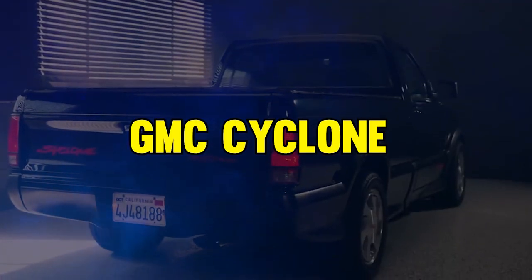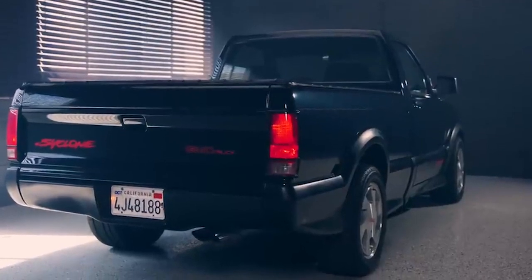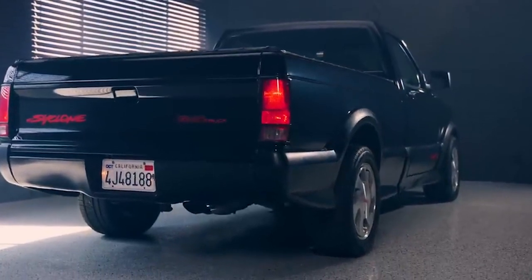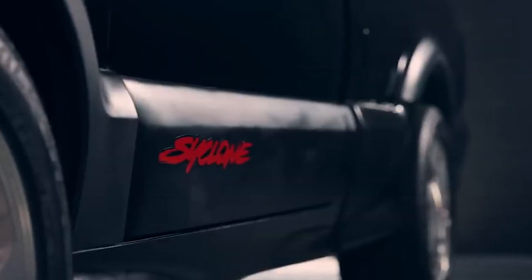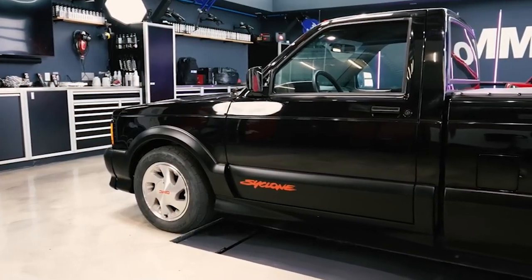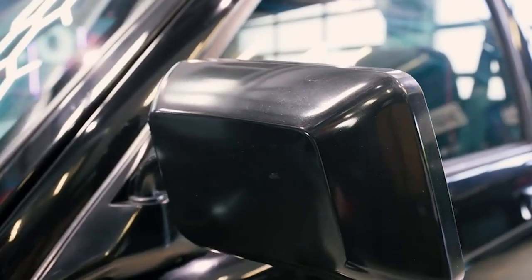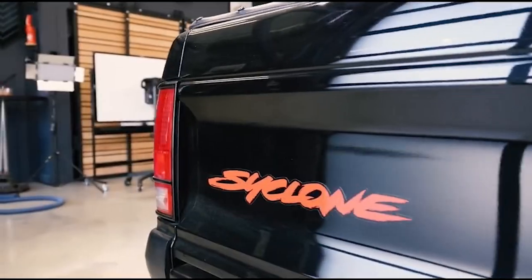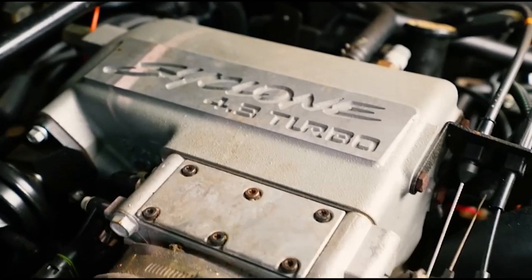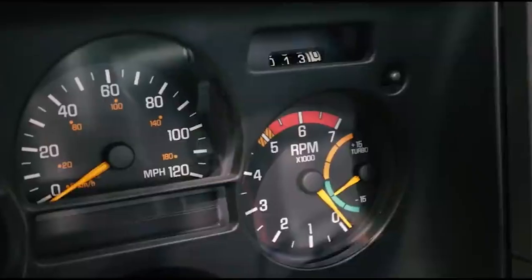At number 18, it's the GMC Cyclone. This pickup, born in 1991, rewrote the rules with its stunning 0 to 60 miles per hour sprint in just 4.3 seconds. It's armed with a turbocharged V6 engine, pumping out 280 horsepower and 350 pound-feet of torque, leaving just about everyone amazed with its performance. Limited to just 2,995 units over two years, the Cyclone's legacy endures as one of the fastest but also most secret pickups ever.